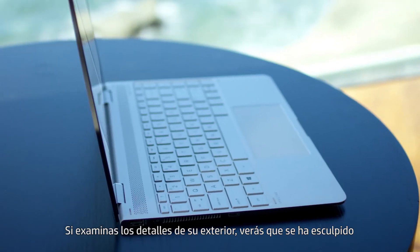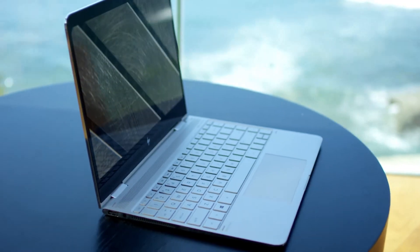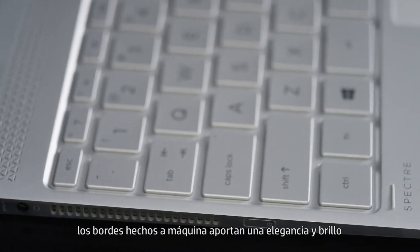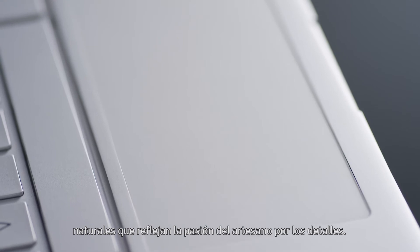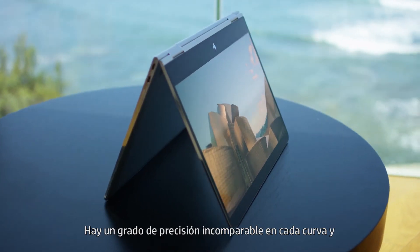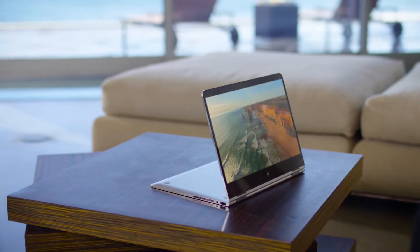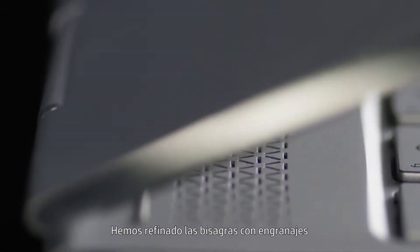Examine the details of its exterior and you'll see that it's sculpted from a single solid block of aluminum alloy — machined edges given a natural luster and elegance that expresses the craftsman's passion for detail. There's an unparalleled degree of precision in every curve and contour that puts it into a class of its own.